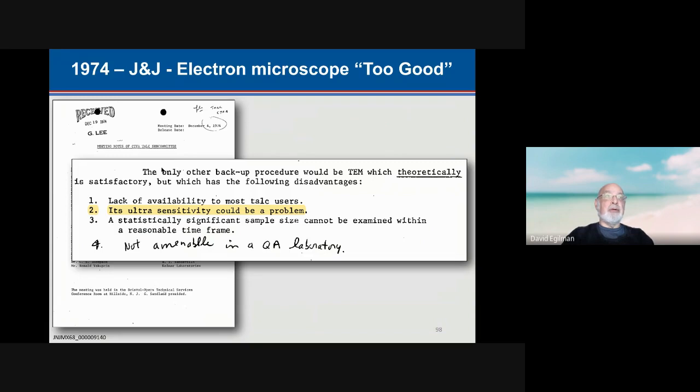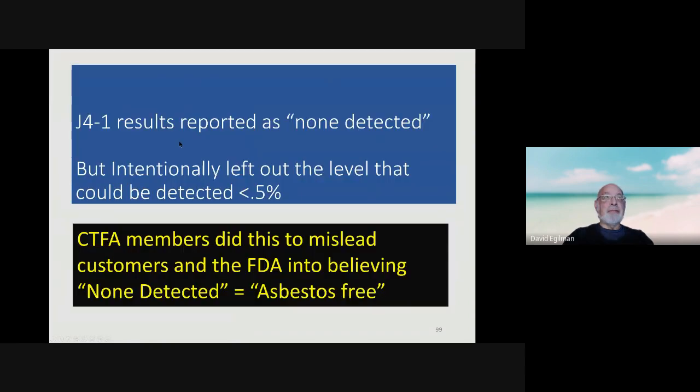They considered electron microscopy and said it was not available to most talc users, although some companies did have electron microscopes. J&J complained, in a J&J memo, that it was ultra-sensitive and therefore could be a problem because it would find asbestos in the talc when the other method would not find it. J&J results were specified to be reported as non-detected, but intentionally left out the detection level, which was 0.5%. CTFA members did this intentionally to mislead customers and the FDA into believing that non-detected equaled asbestos-free.